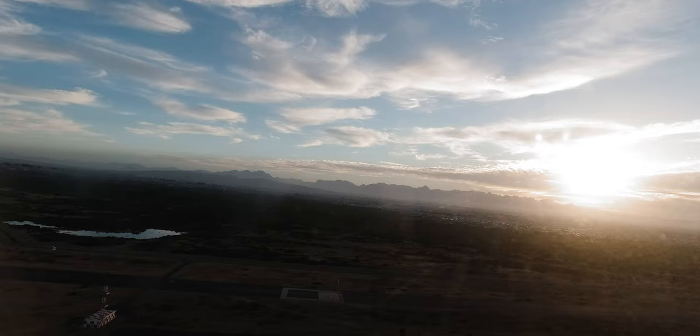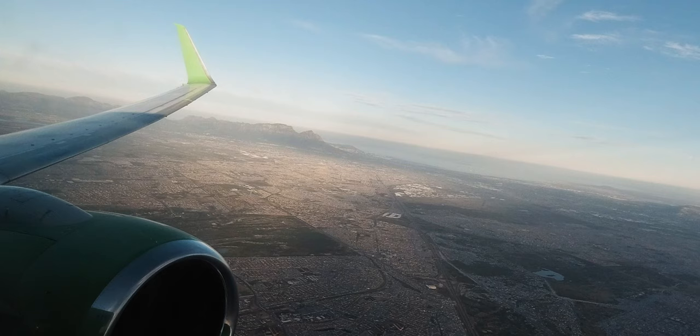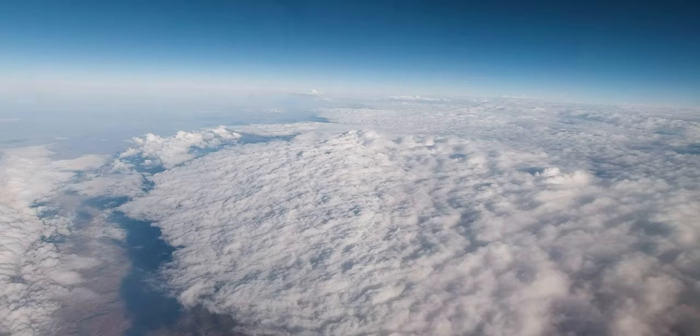What's up guys, welcome back to the channel — it has been a while. I went at the beginning of January to the Kruger National Park here in South Africa and I thought it would be a really cool thing if I filmed some stuff and took you guys along for the trip. Hope you enjoy it!